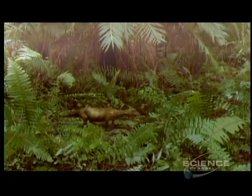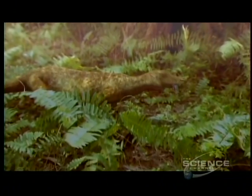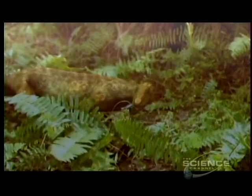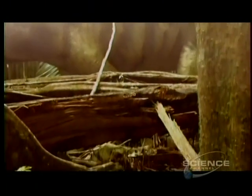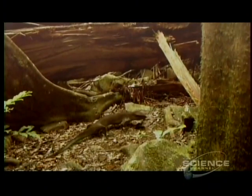It's this creature called a Cynodont which is believed to be the ancestor of mammals, while this little lizard-like creature is thought to be the ancestor of dinosaurs.